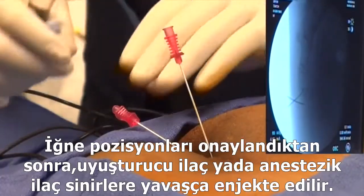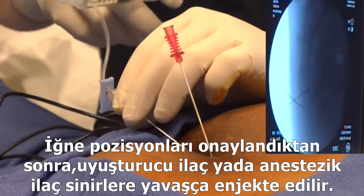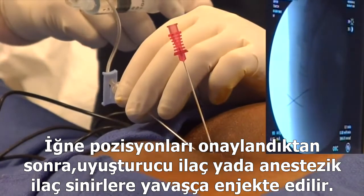After the needle position is confirmed, a small mixture of numbing medicine and sometimes a steroid medication is slowly injected along each of the targeted nerves.